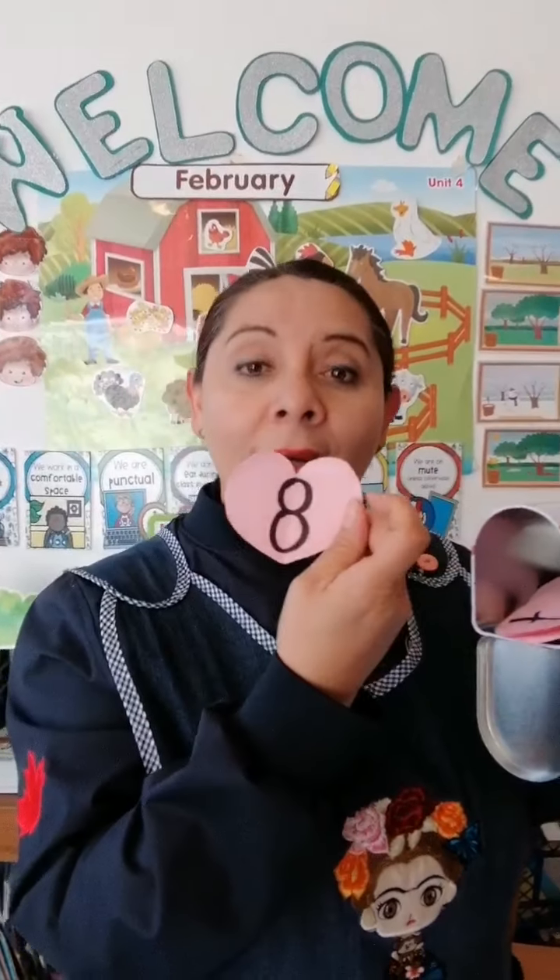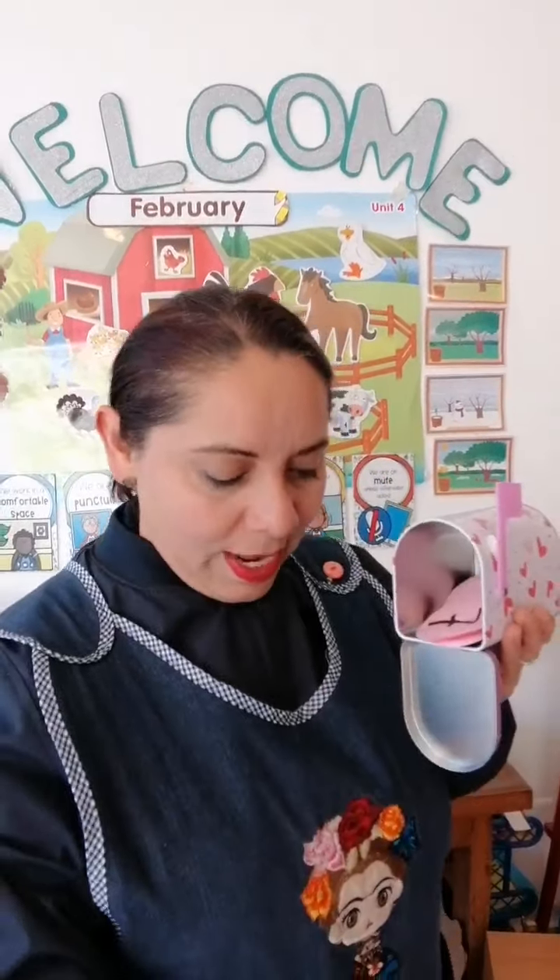Today we are going to focus on mathematical thinking. Mathematics deals with numbers. Here we have a mail. If we open it, we are going to look for hearts including numbers. Can you tell me the number?